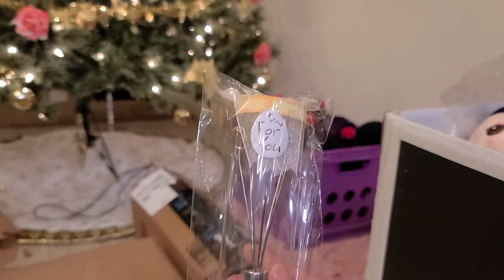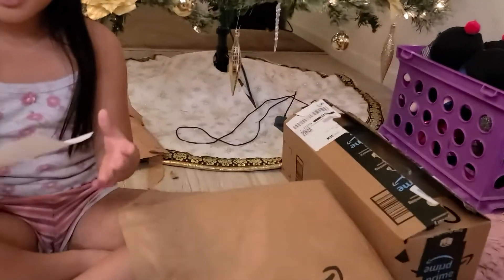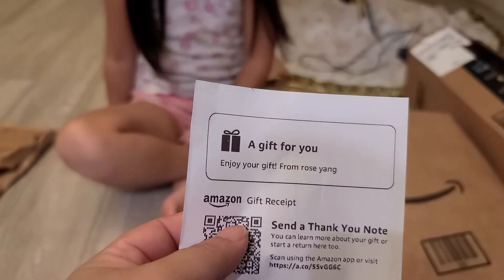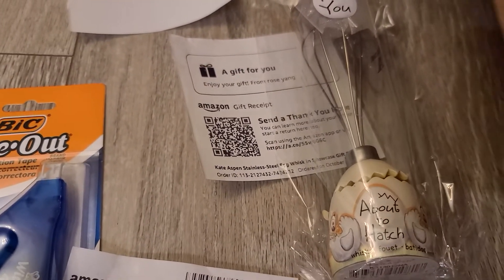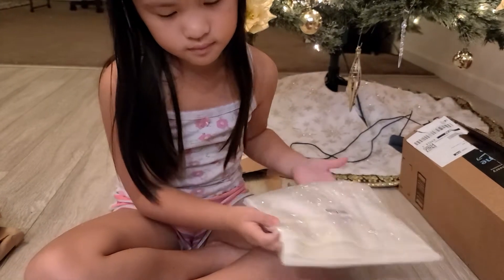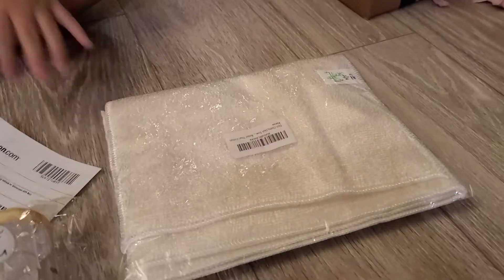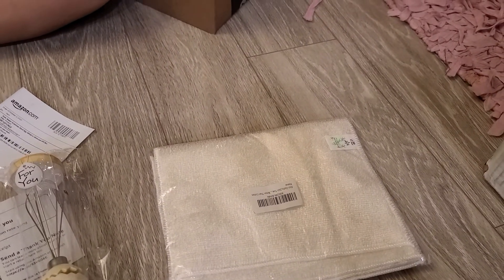It's from Rose Yang. And it's from the auntie — it's from auntie Rose Yang. Thank you, auntie Rose. Thank you so much. This is a cute one. And that is some towel for mommy to clean the kitchen. But it doesn't come with the gift card. So thank you anyway for the auntie that bought us this. Thank you so much.